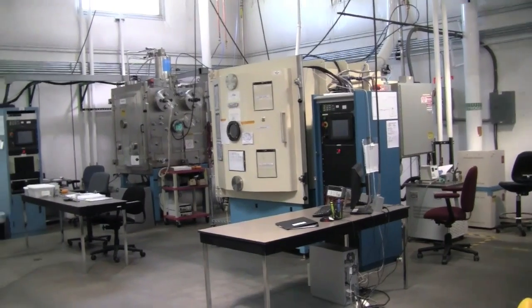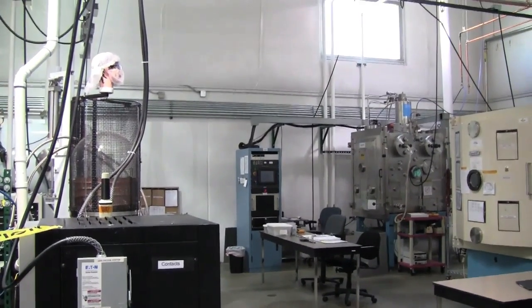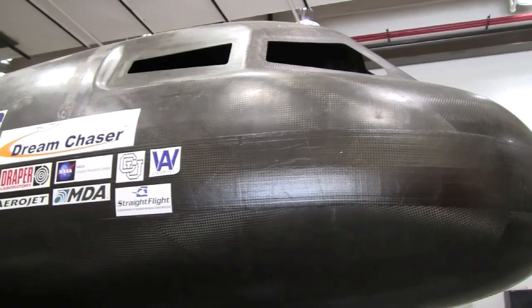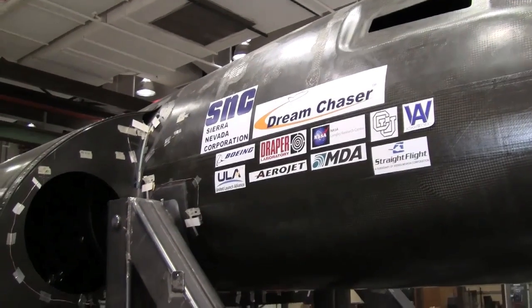Even with significant funding from NASA, the company is investing a lot of its own money into the Dream Chaser project, which may not become profitable for many years. Sarangelo says the company will make money by flying each Dream Chaser craft on 50 to 100 missions to carry government astronauts, scientific experiments, and space tourists.